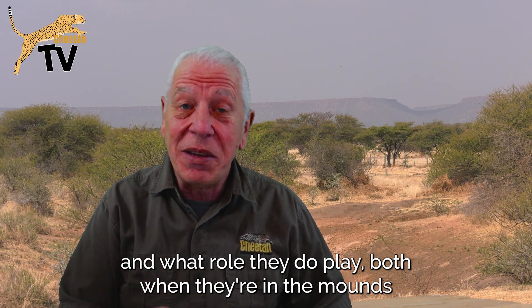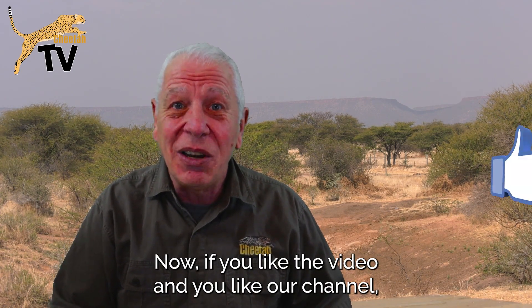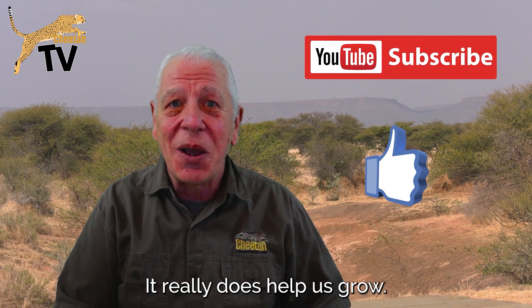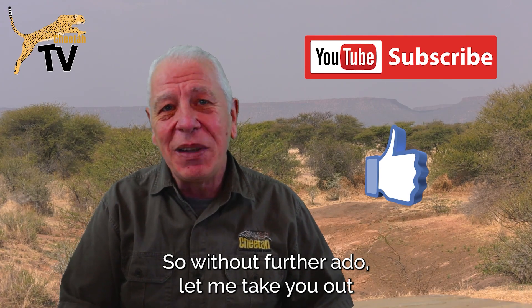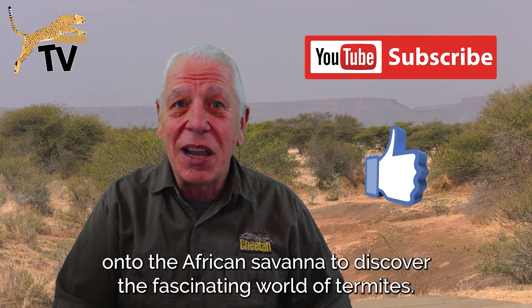Both when they're in the mounds and after the mound has been abandoned. If you like the video and our channel, please leave us a like and subscribe — it really does help us grow. So without further ado, let me take you out onto the African savannah to discover the fascinating world of termites.